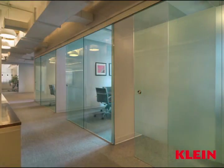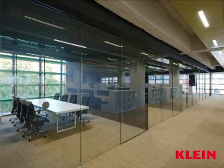Eliminate boundaries. Maximize interiors. Create new spaces within.